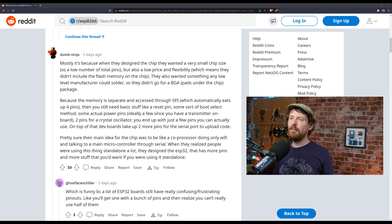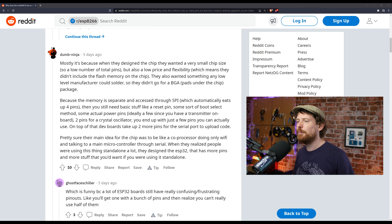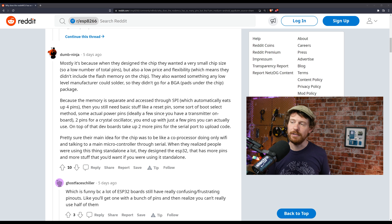They also wanted something any low-level manufacturer could solder, so they didn't go for a BGA — pads under the chip package. Because the memory is separate and accessed through SPI, that automatically eats up four pins, then you still need a reset pin, some sort of boot select method, power pins, two pins for a crystal oscillator, and you end up with just a few pins you can actually use. Dev boards take up two more pins with the serial port to upload code. The main idea for the chip was to be a co-processor only doing Wi-Fi and talking to a main microcontroller through serial.